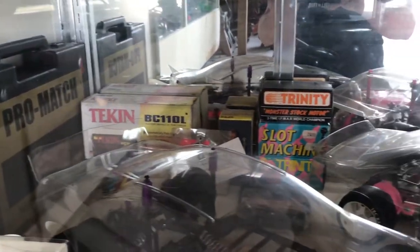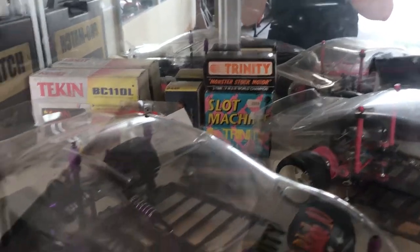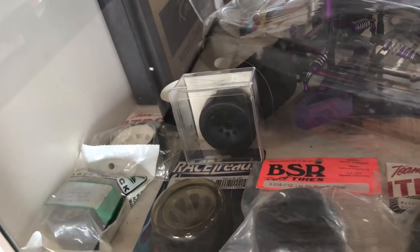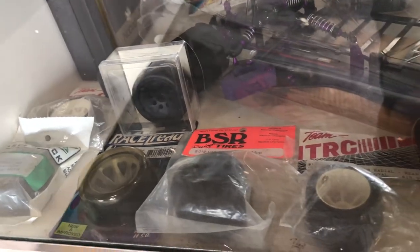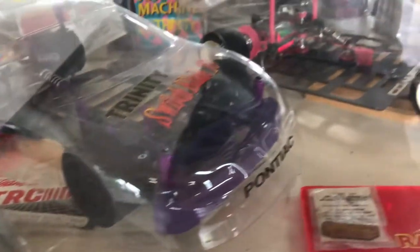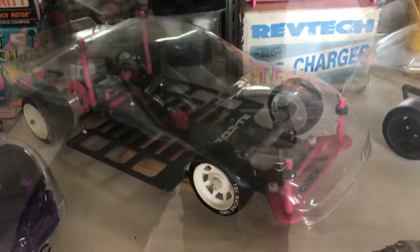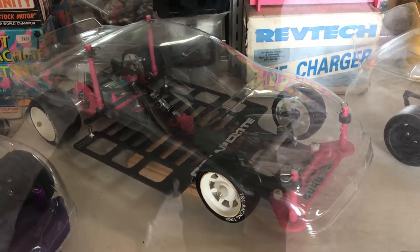It's a vintage Trinity motors slot machine — you had to have one when you were running stock back in the day. Some of the evolution of the cap tire: there's a Bowlink, the TRC, the TRC lightweight, and some of the early BSR 12-scale caps. This is a TNL SS with a Lincoln's front end and carbon fiber composite craft ground effects chassis.